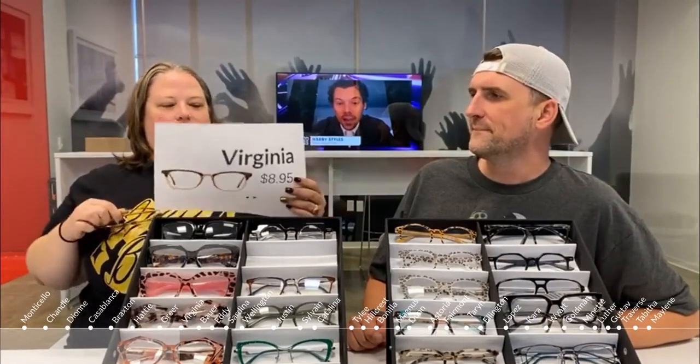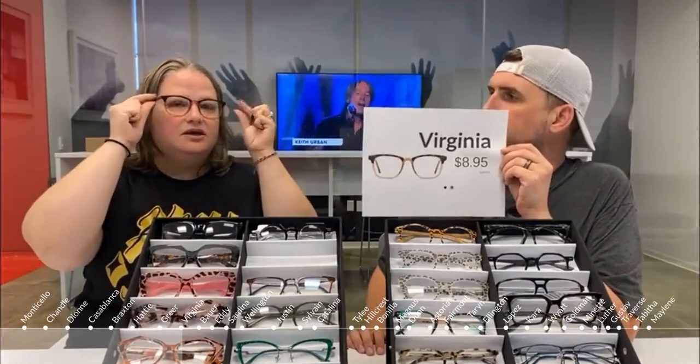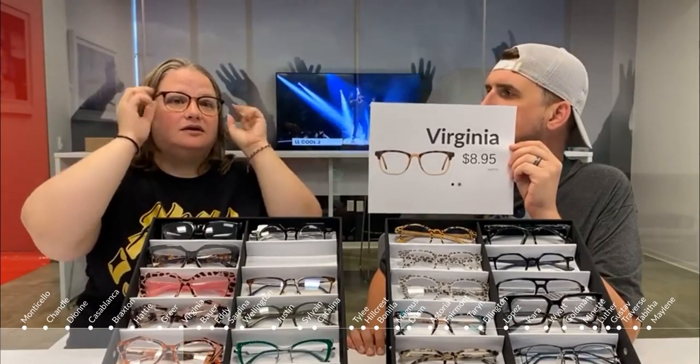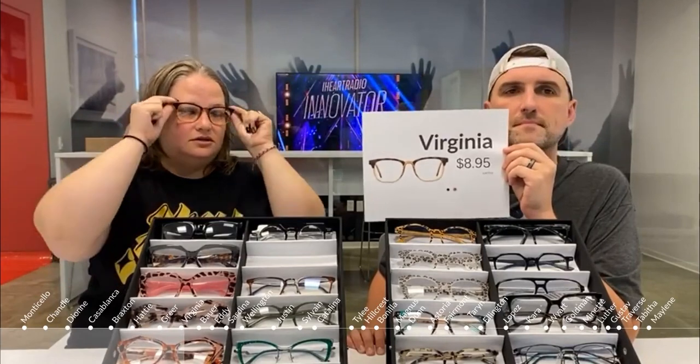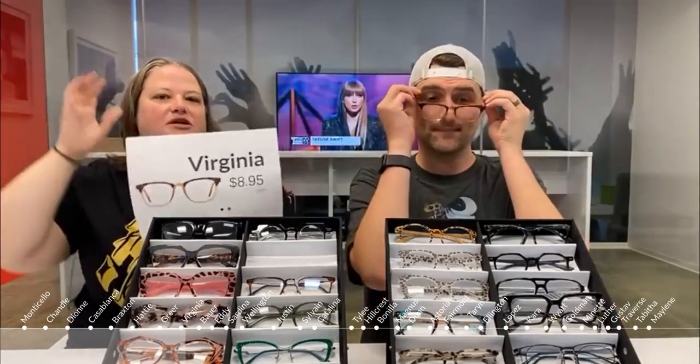This one is called the Virginia. It has a tan color with a tortoise brow line feel. It's one solid piece, which is slightly different from most brow lines that have metal at the bottom and a thick layer up top. This gives you the brow line look without the extra plastic and metal. It also comes in light brown and a translucent gray with black at the top.